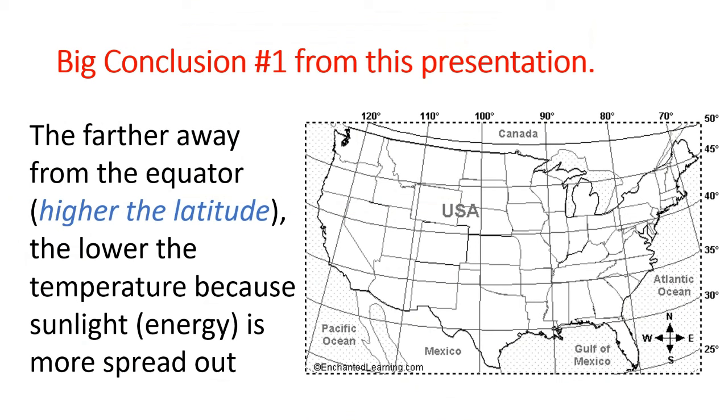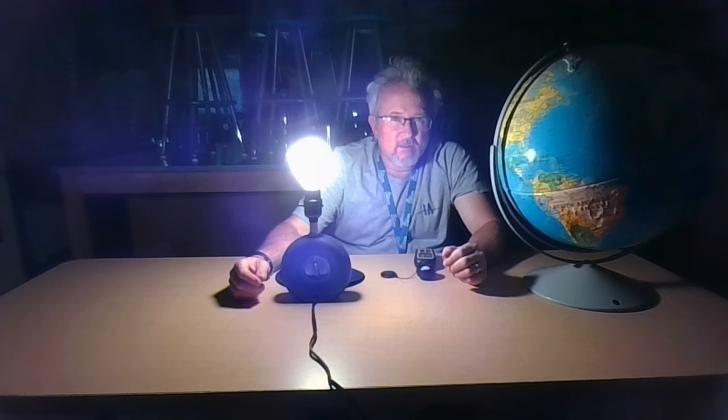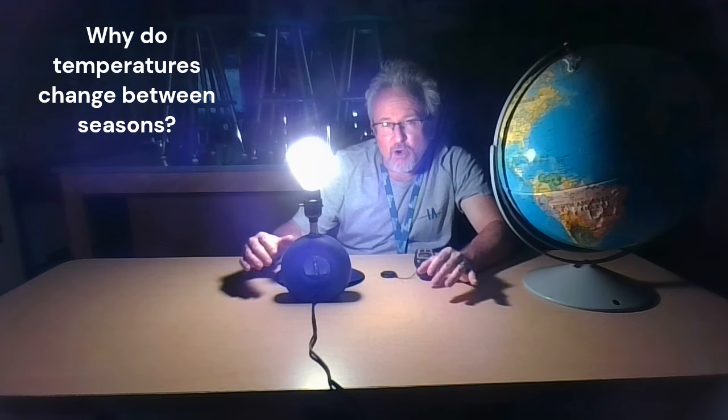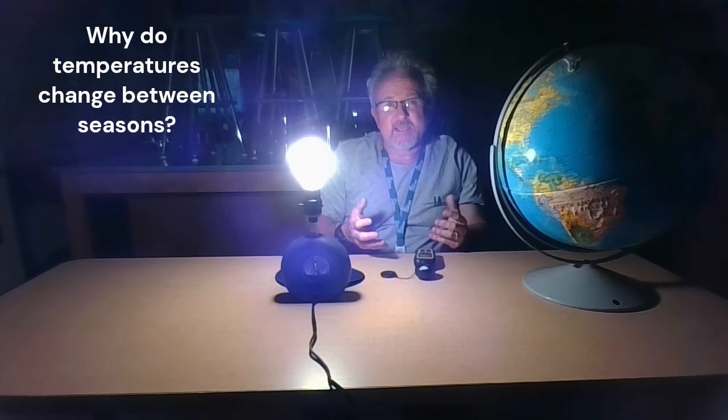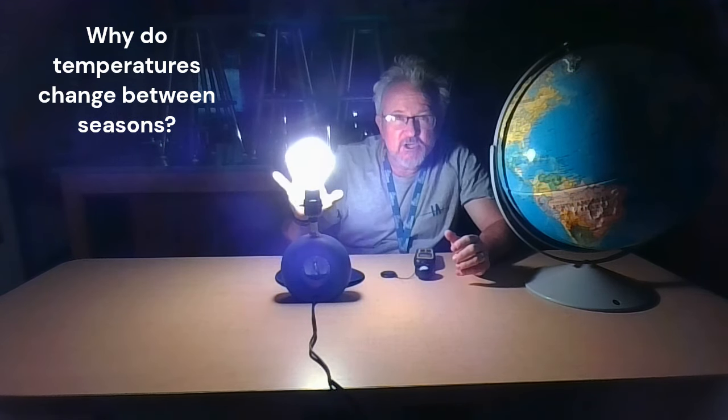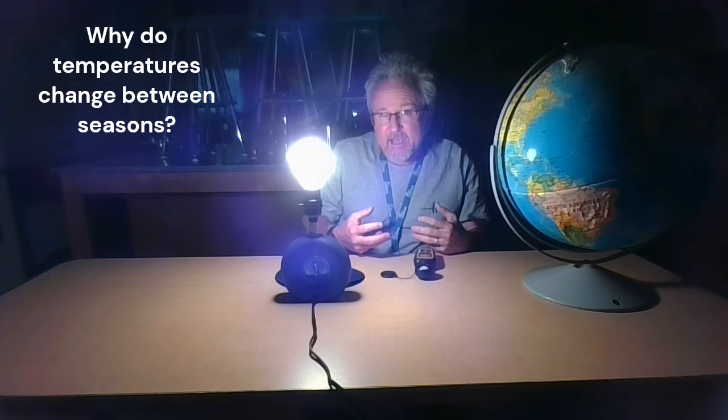The first big conclusion: the farther away from the equator — or the higher the latitude — the lower the temperatures will be, because sunlight is more spread out. We've been talking about the difference in temperatures between summer and winter. The question is why. It's the same sun year-round, and where you are on the earth — the curvature and insolation — affects how much sunlight you get and what your temperatures are going to be.